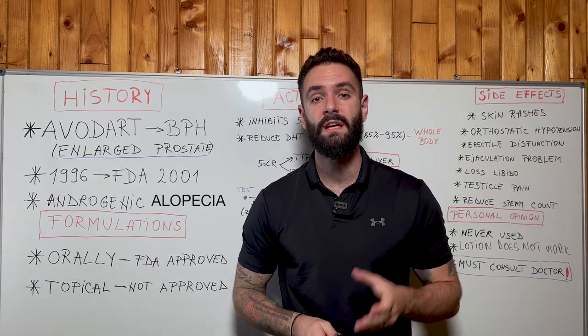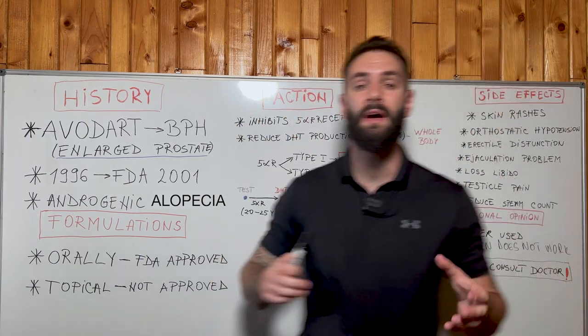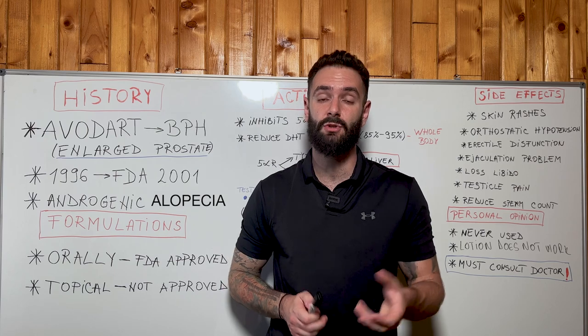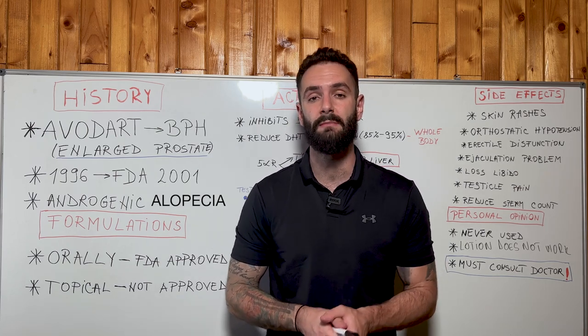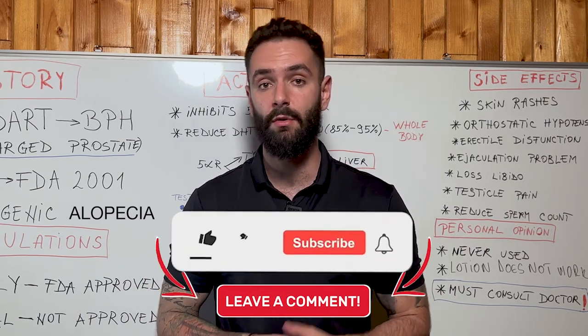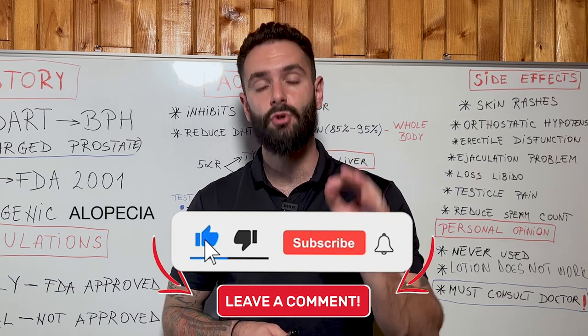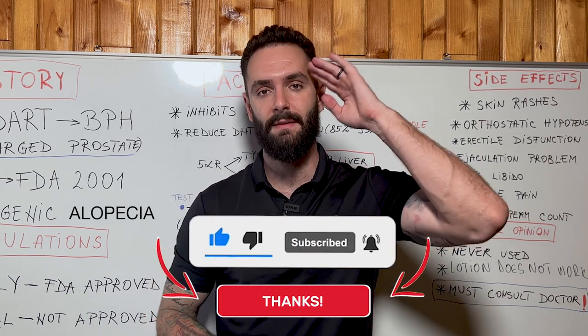That's it for today's video, thank you so much for watching. I hope everything explained here taught you what you needed to know about dutasteride and will help you consider whether you want to take it to treat male pattern baldness. Comment down below any questions you might have — we'll reply to all of them. Like the video to help us with the algorithm, subscribe to our channel, and click the notification bell to see our future hair loss and beard growth videos. Until next time, bye-bye!